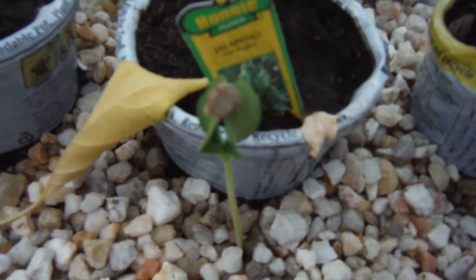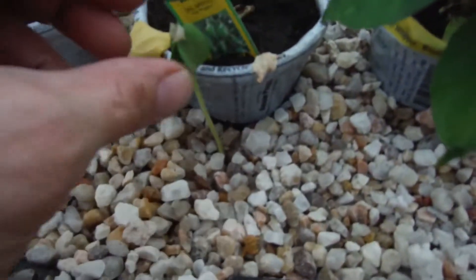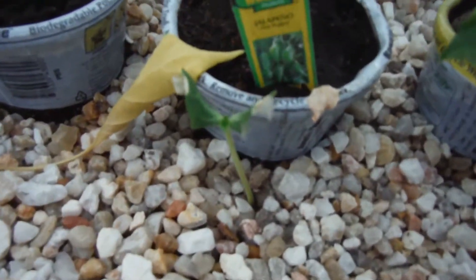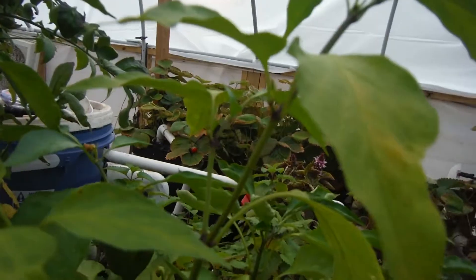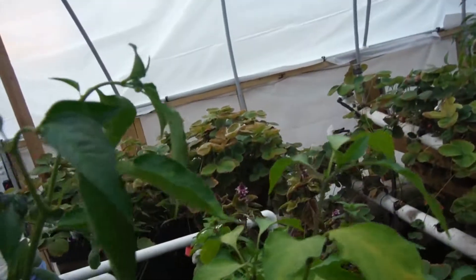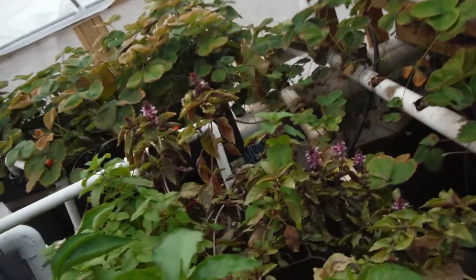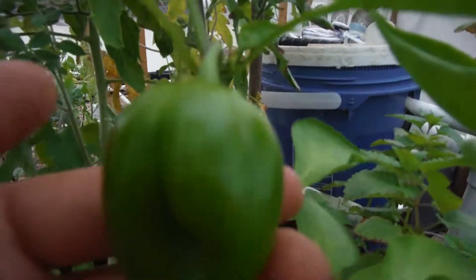My little watermelon seedling right here — looks like a watermelon seed sprouting. Right next to it, my jalapeño starting to put out some flowers. Right next to that, my poblano looking nice and tall — got a couple little pepper nodes right there and there, but waiting for it to do something more.